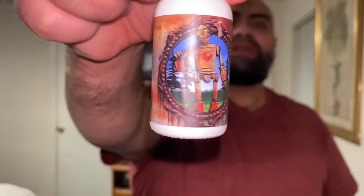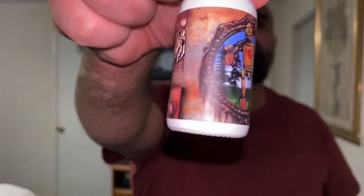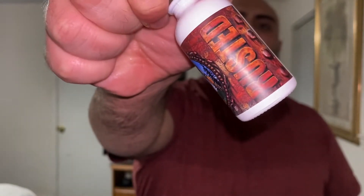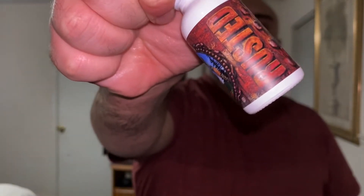Hey there, how you guys doing today? It's Mo, the Bearded Shark. Today I'm going to be doing a flash review on a scent of the month from Chesapeake called Rusted. You've probably seen it on their Instagram floating around. This is the scent of the month and it is an apple-scented beard product.